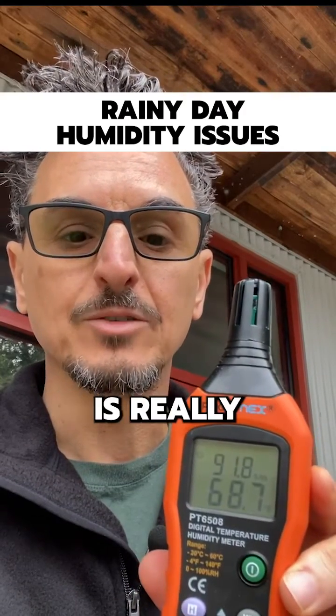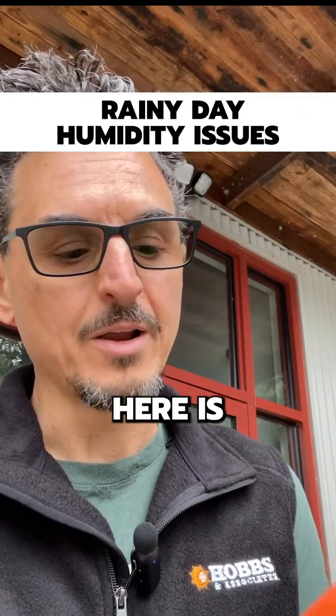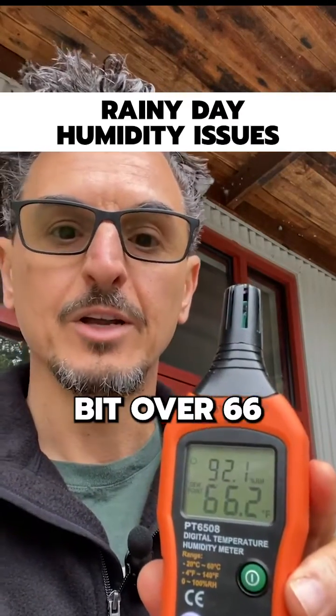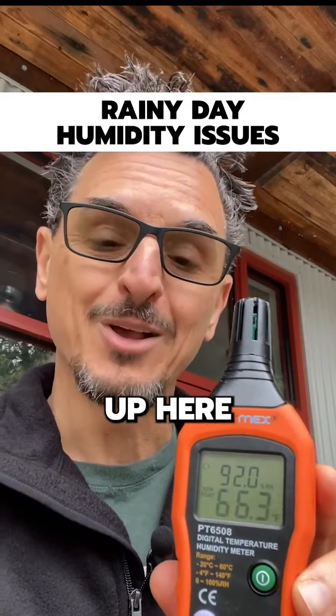The humidity is really, really high — it's 92% RH, and the dew point out here is a little bit over 66. So a typical cool, rainy day up here in the mountains.